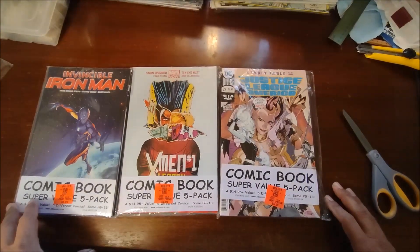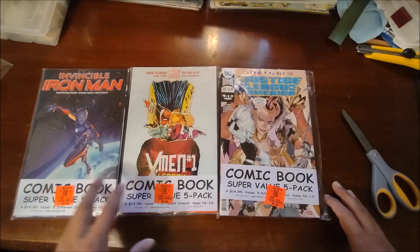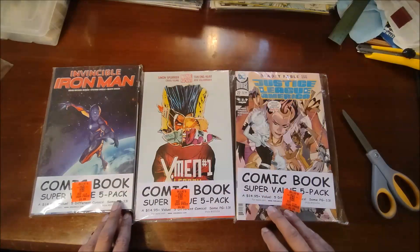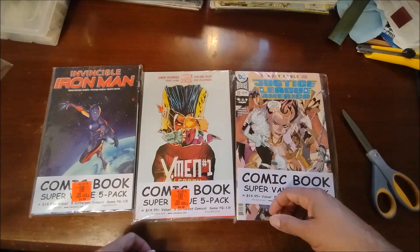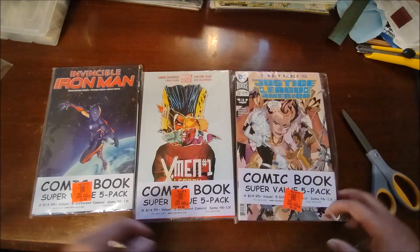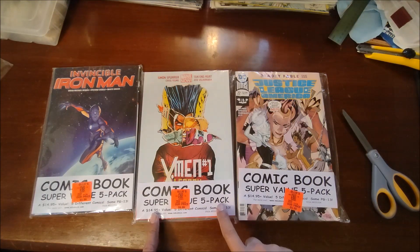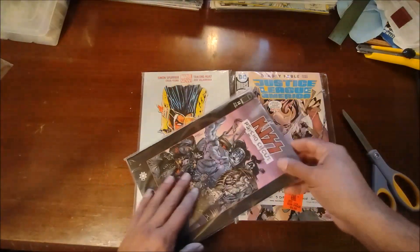Good afternoon, comic collectors — this is David back with some more Ollie's goodness. This first half is going to be pretty quick, just three Ollie's five packs. I went to a different Ollie's — I'm always going to different Ollie's. These five packs are $5.99 each, and as you can see these are comic book super value five packs, a $14.95 value. Some PG-13 content — let's dive right in and see what we got.